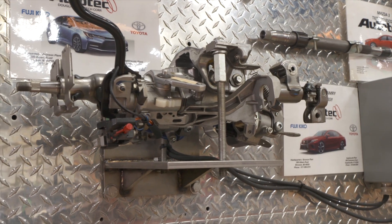Here at Douglas Auto Tech, we are the world leader in vehicle directional technology. We make steering columns for all types of vehicles around the world.